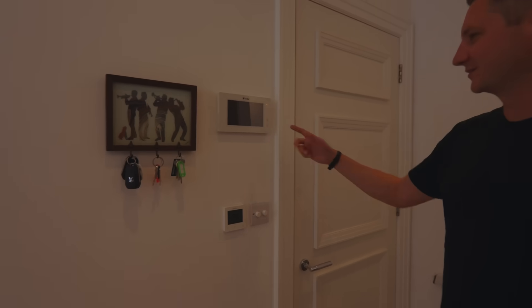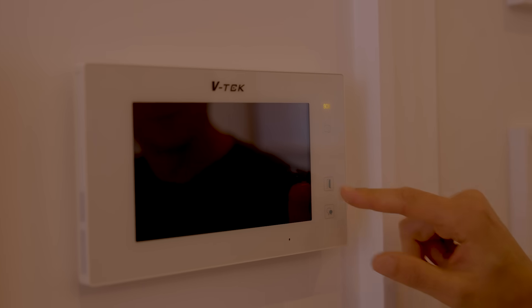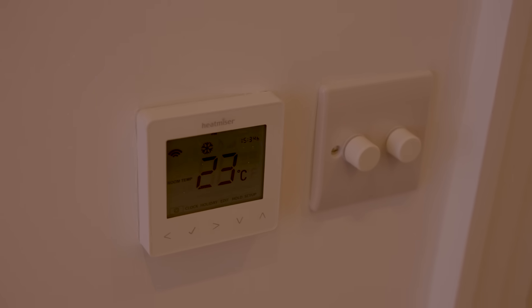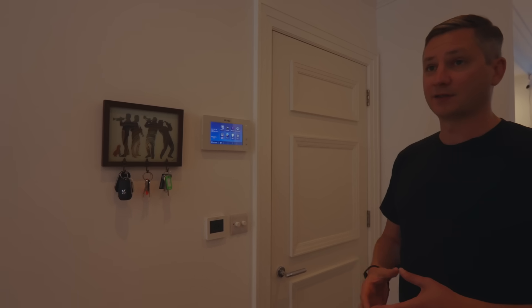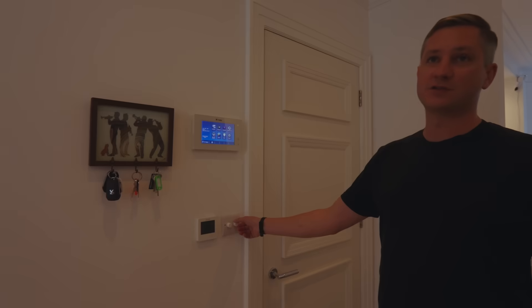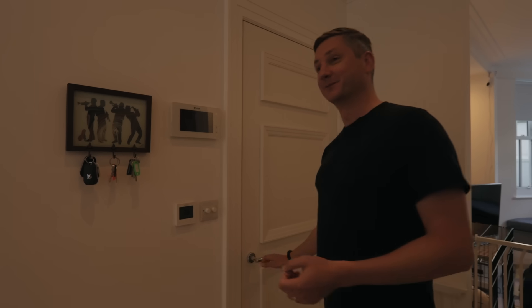We have an old school intercom system that came with the house — it's janky, doesn't work most of the time, and I'm going to replace it soon. The heating system was also already here and I was able to integrate it into my smart home, which was really handy — a viewer actually told me that was possible. We also have smart light switches that guests can still use as normal — turn the lights up and down and press to turn them off.